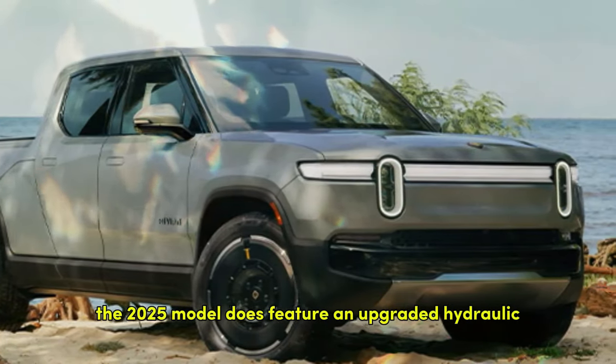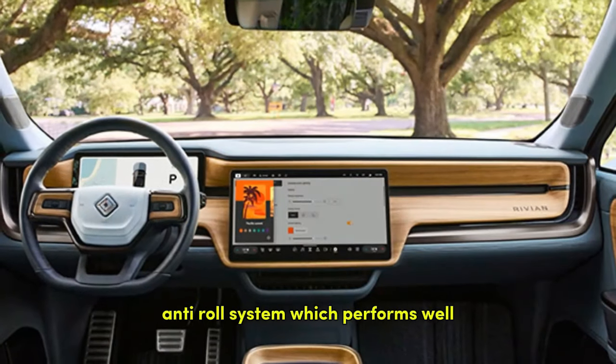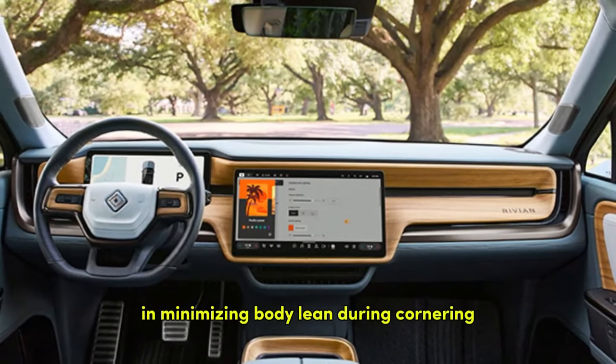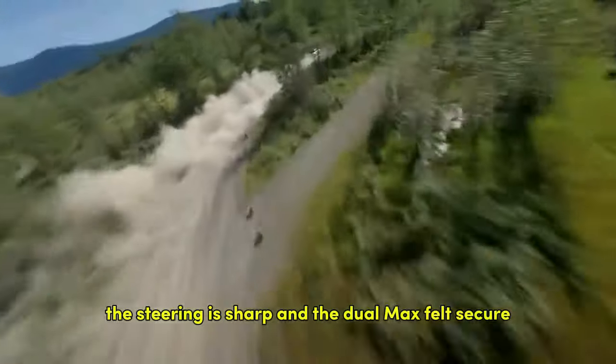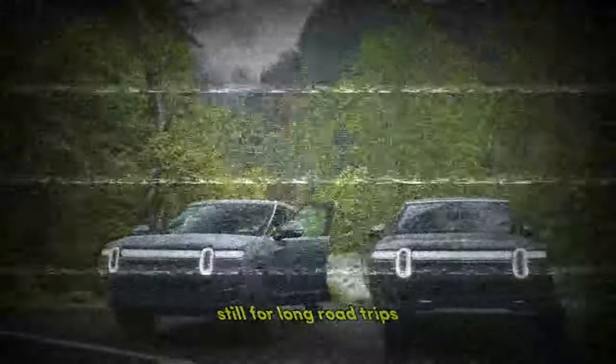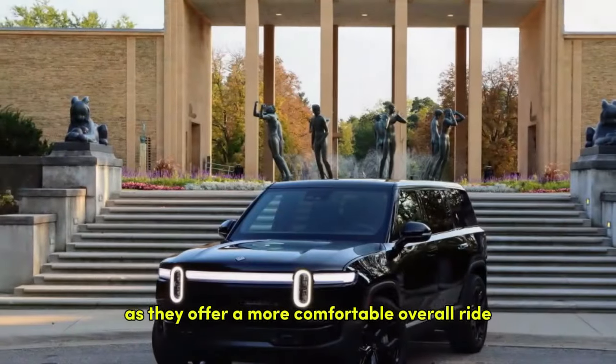The 2025 model does feature an upgraded hydraulic anti-roll system, which performs well in minimizing body lean during cornering. The steering is sharp, and the dual max felt secure during full-throttle acceleration. Still, for long road trips, I'd be more inclined to choose an EV9 or EQS, as they offer a more comfortable overall ride.